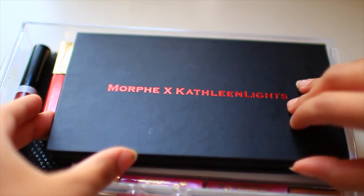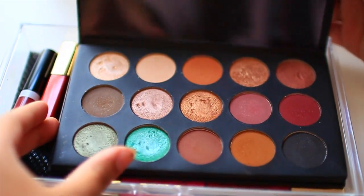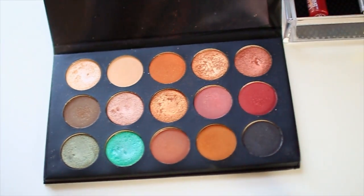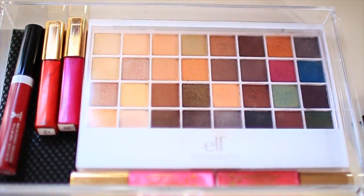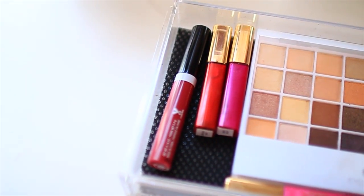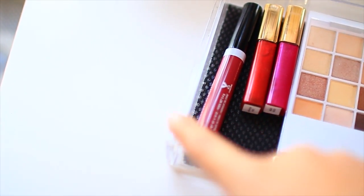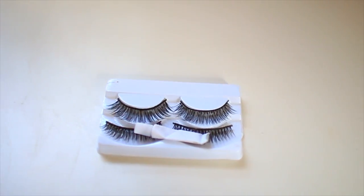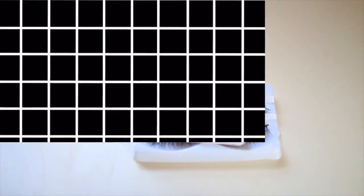In this next drawer I have two palettes. I have the Morphe x Kathleen Lights Palette — this palette is so gorgeous, the colors are so pigmented and so pretty. Underneath that I have the Elf 32 Color Eyeshadow Palette. Around it I have some lip glosses from Five Below, a Wet n Wild one, some other metallic lip glosses, and some random eyelashes from Five Below and some glue.